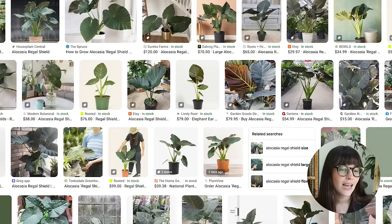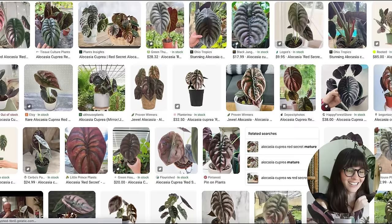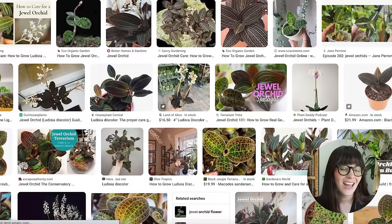I want to call out the anthurium Spider-Man plant, which has very intricate webbing and veining on the leaves. Anthurium in general would be a great choice for this aesthetic because they look a little funky, and plants with interesting texture are awesome here. The alocasia cupria red secret has a red tint to it — kind of like vampire vibes — which leans nicely into this aesthetic. And then of course jewel orchids, which typically live in closed environments, would be perfect for Wardian cases.